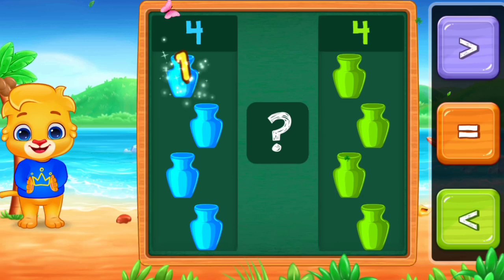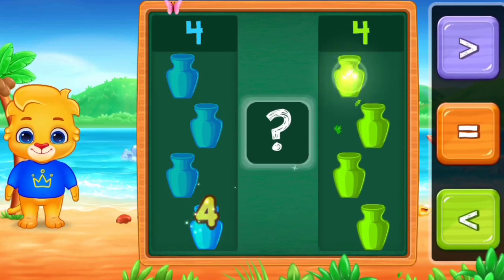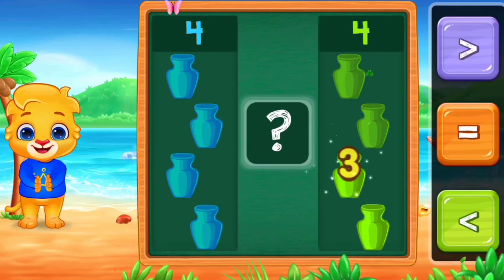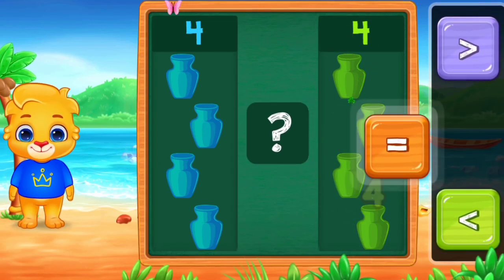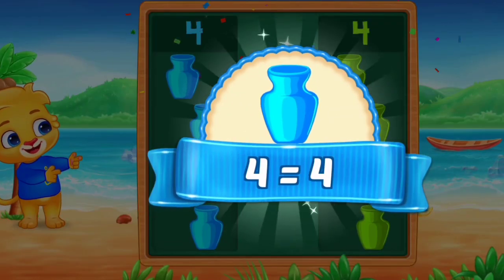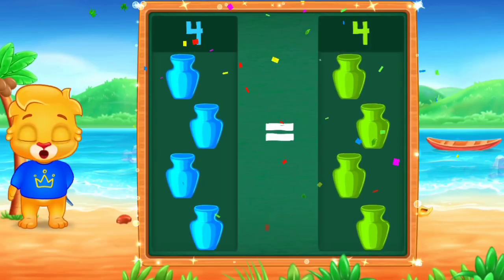Pots. 1, 2, 3, 4. 1, 2, 3, 4. Equals. 4 is equal to 4. Hooray!